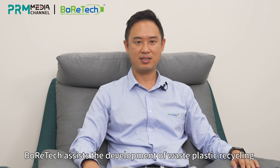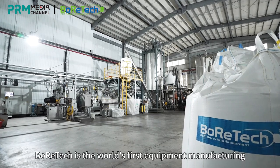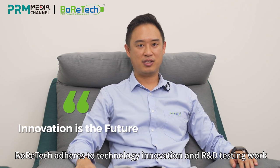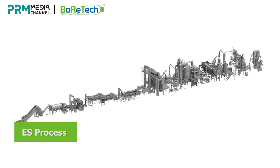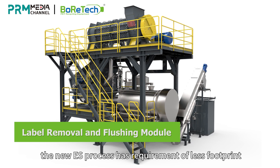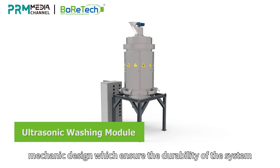Boratec assists in the development of waste plastic recycling and the recycling industry with technology innovation. We have integrated key components from Europe and the United States and sourced essential equipment from different markets. Boratec is the world's first equipment manufacturing and processing engineering company to provide a total solution for PCR PET bottle food-grade. The newly developed ES Process PET bottle recycling system adapts an integrated equipment process to reduce the area required and improve automation of operation. Compared to the standard Boratec line, the new ES Process requires less footprint, less energy consumption, and has a more reliable mechanical design which ensures the durability of the system.